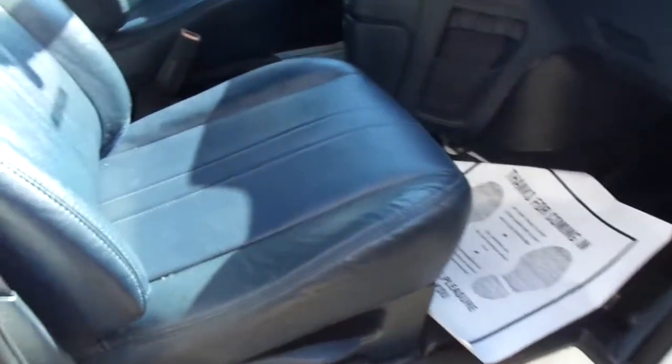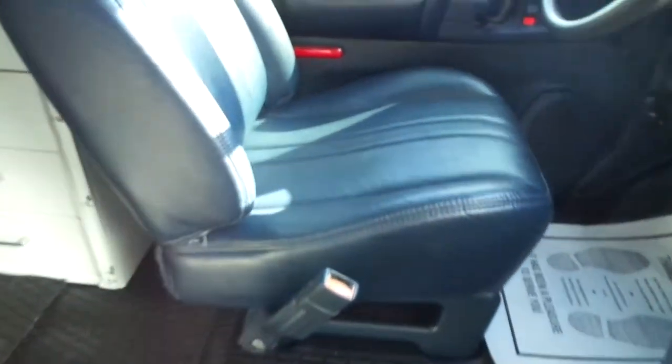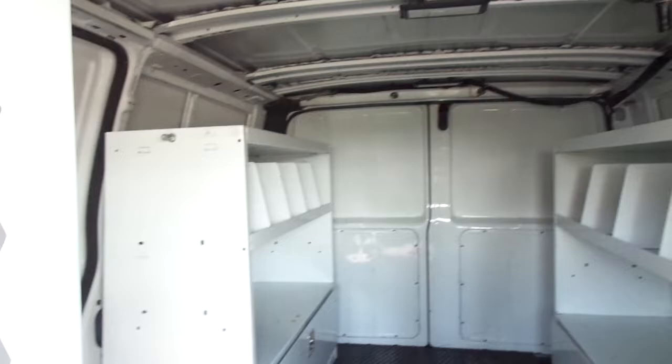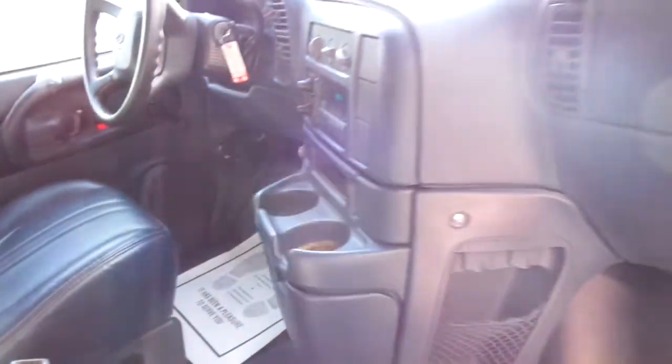A very nice interior as well. This one has the blue vinyl interior — there's no rips, no tears, no burns. It has all the WeatherTech bins and shelves, WeatherTech weather guard flooring, ice cold air, and AM-FM stereo.